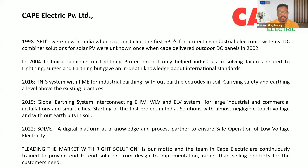Our next webinar will be focused on lightning protection, probably in the second or third week of June. In 2019, a global earthing system interconnecting EHV and LV/ELV systems for large industrial, commercial installations, and smart cities was introduced.